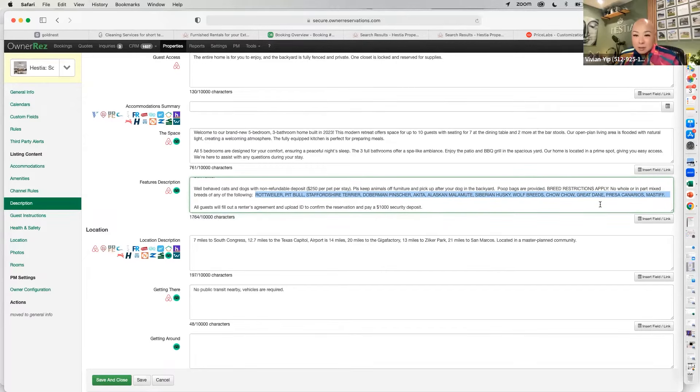I've heard that some restrictions are on Chihuahuas. They seem pretty harmless but allegedly they're one of the most complained-about animals — I think they just bark a lot.